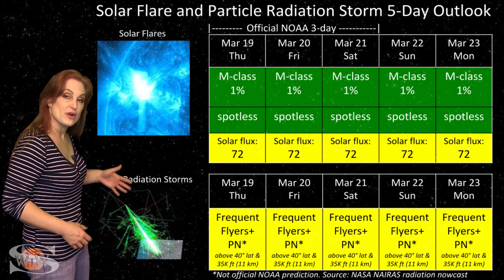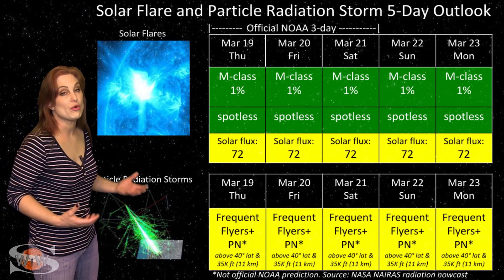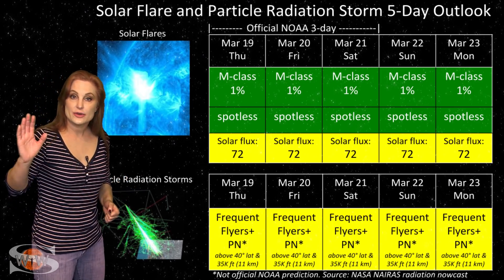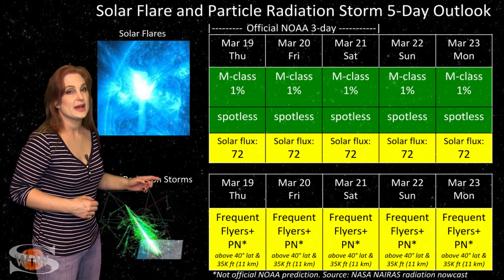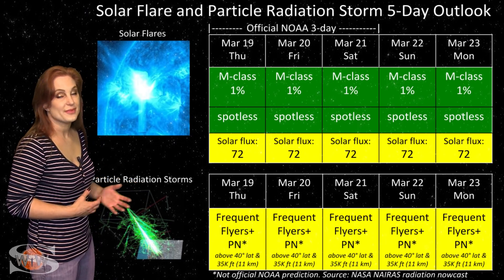Because we are in a solar minimum, we have a higher cosmic ray influx than we normally would. Frequent flyers — and this includes air crew who fly over 800 hours annually at high altitudes and high latitudes — you are in the marginal range for radiation dose. This does include prenatal passengers, so please take this into consideration in your flight plans.